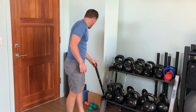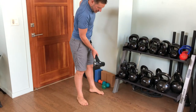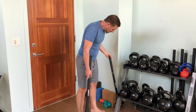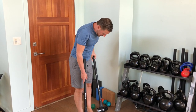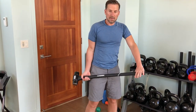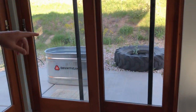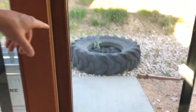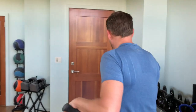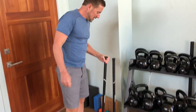I also use plain old Huskey sledgehammers — I have a 10 and a 16-pound sledge. I use these for tire slams. I have two tires outside at various heights — one shorter tire and one heavier tire. Those are great. Just set them outside your gym or inside your garage and use the sledges for that.